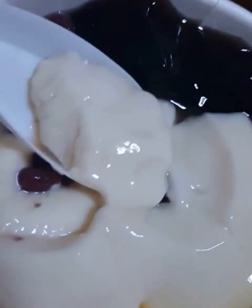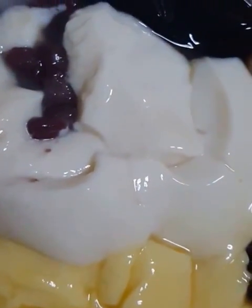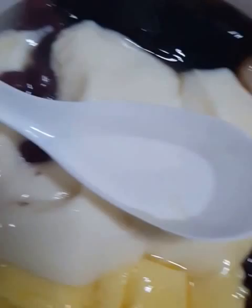Hey, good evening guys. What am I having for my dessert? Guess what? Let me tell you one by one. The first one that I'm having over here in this huge bowl is actually a combination of all the different desserts.